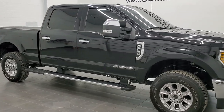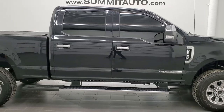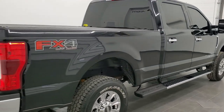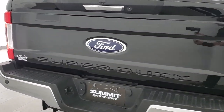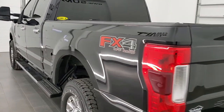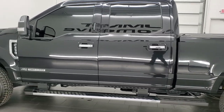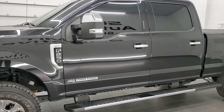This is stock number 11447. We're here at Summit Automotive in Fond du Lac, Wisconsin — your new and used heavy-duty truck headquarters. Today we are checking out this super clean 2019 Ford F250 Crew Cab Short Box XLT Package. This truck has the FX4 off-road suspension package and the 6.7-liter Power Stroke diesel. It has been fully safetied and inspected by our service shop, with a fresh oil and filter change. All the fluids have been checked and topped off, and this truck is 100% ready to go.